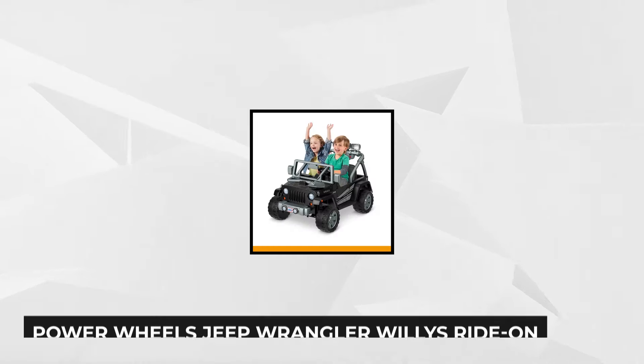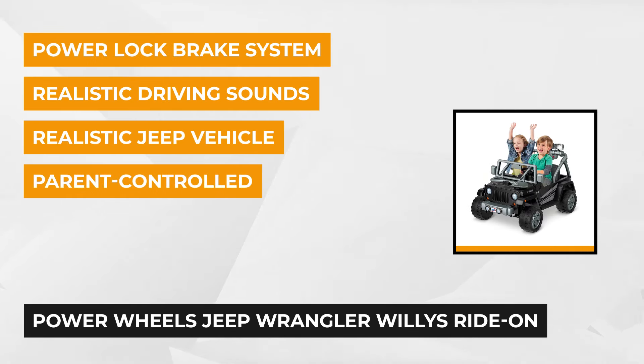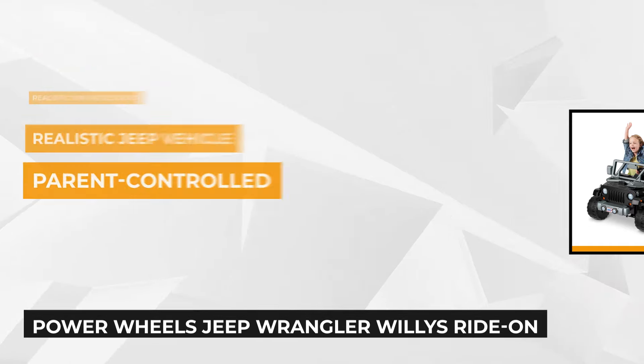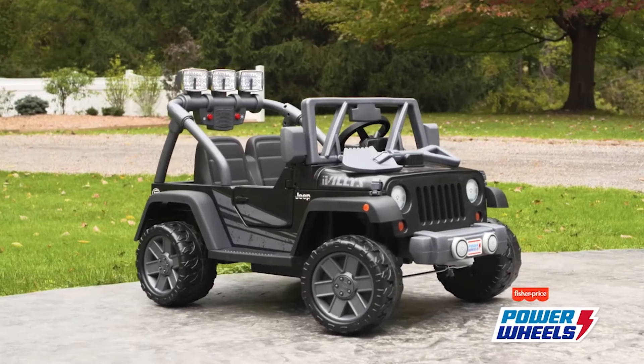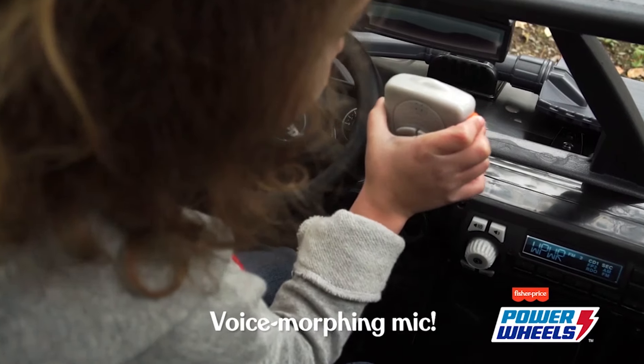Leading our list is the Power Wheels Jeep Wrangler Willys Ride-On Vehicle. It's the smaller version of the classic Jeep with doors that close and open. The impressive design and durable construction features a working light bar and pretend fog lights for off-road adventures. There's a removable toy shovel when they want to play and have fun, and the dashboard has a pretend voice-changing microphone along with a radio that plays realistic driving sounds.